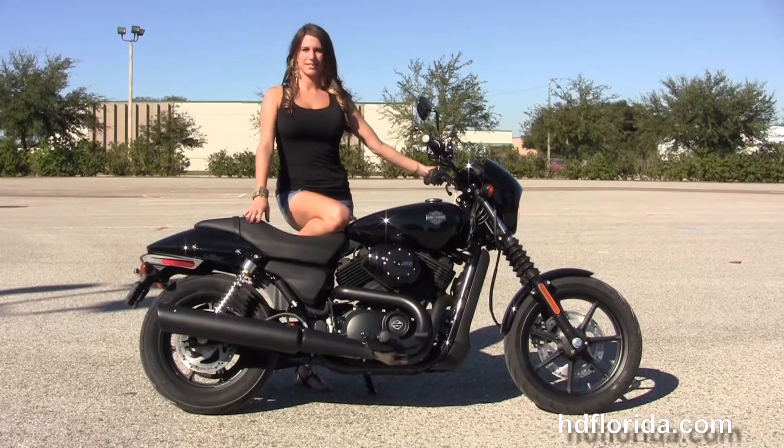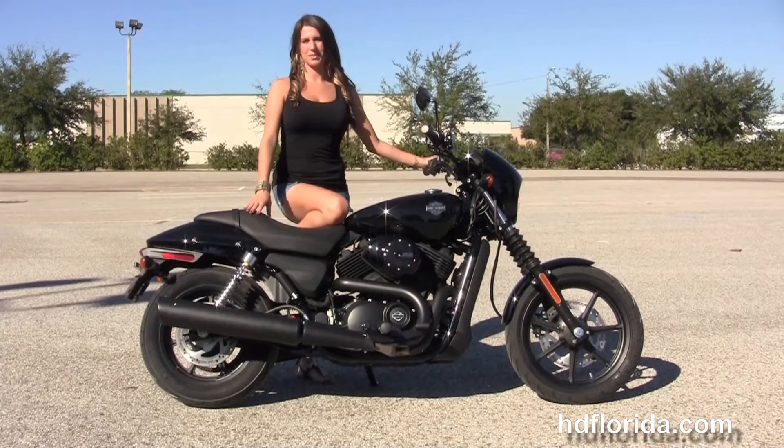We are rated number one in customer service, and we have over 1,200 new and previously enjoyed motorcycles for you to choose from.